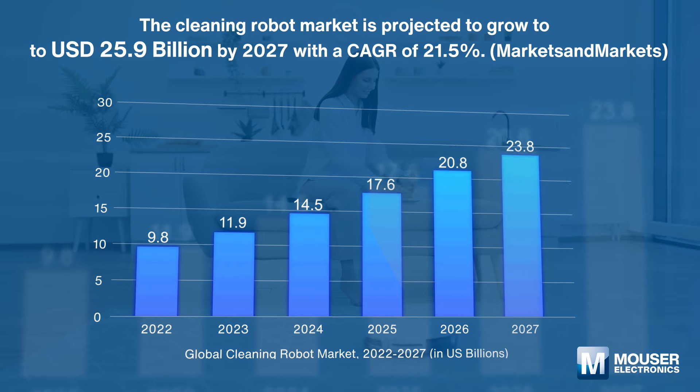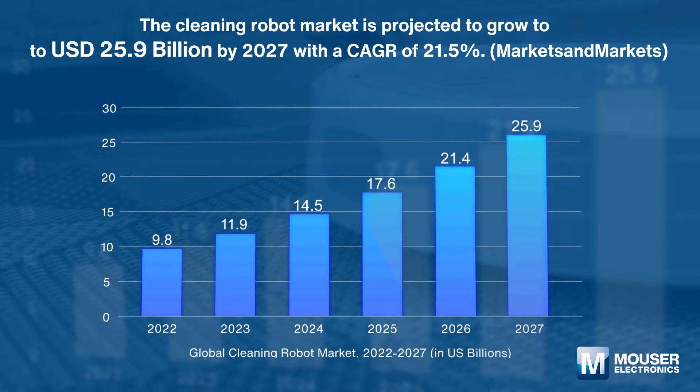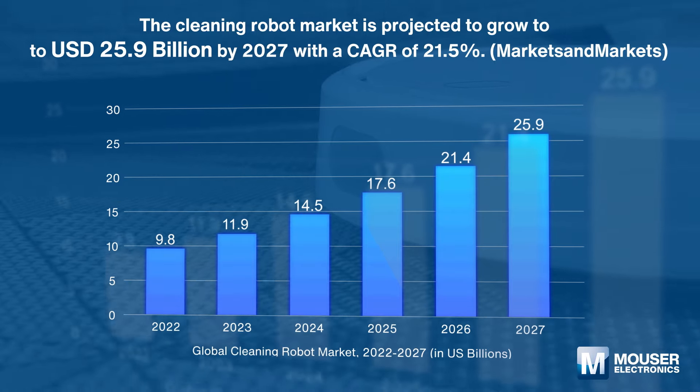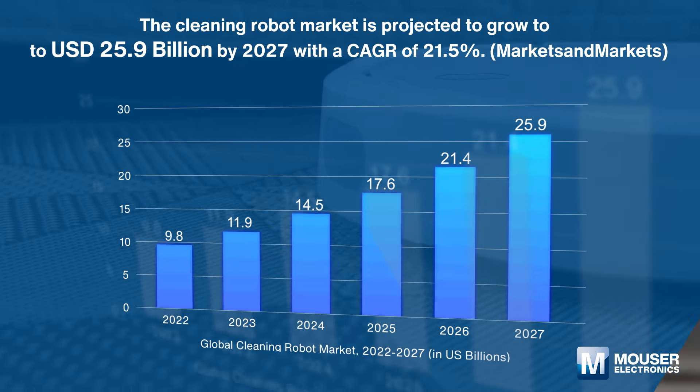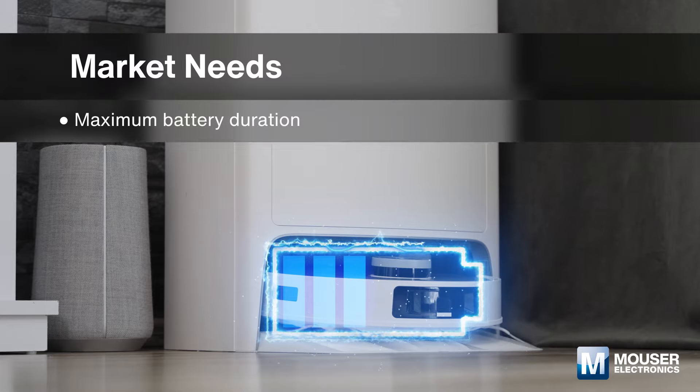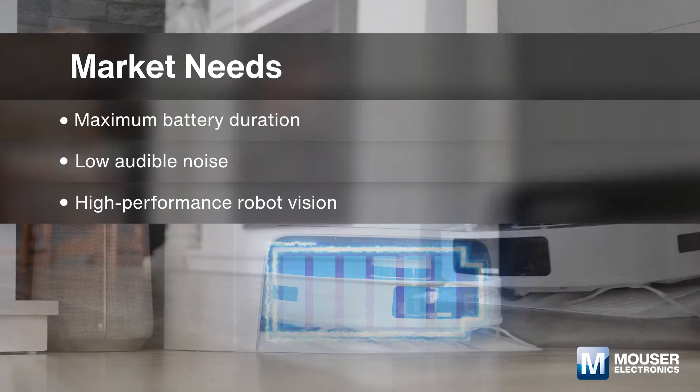The cleaning robot market is projected to grow from 9.8 billion US dollars in 2022 to 25.9 billion US dollars by 2027, with a compound annual growth rate of 21.5 percent.